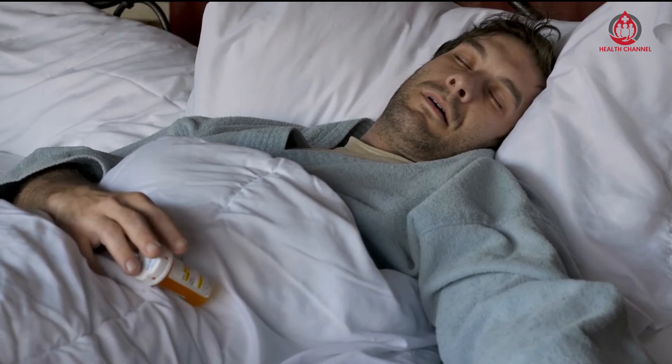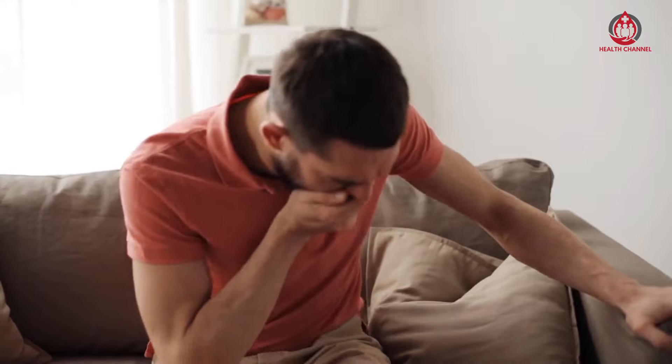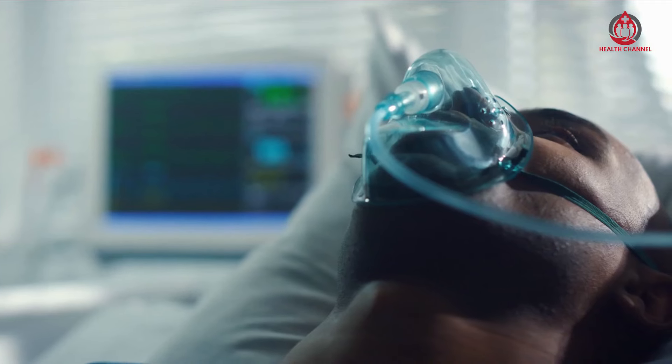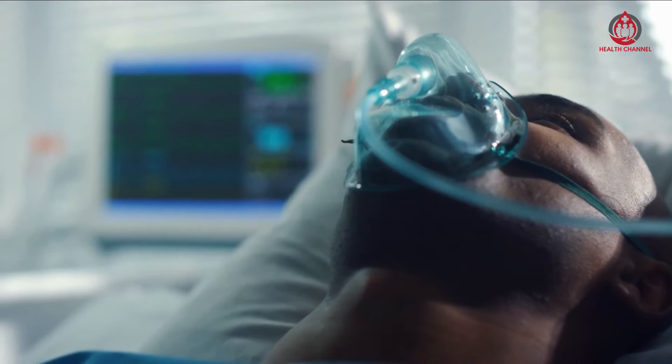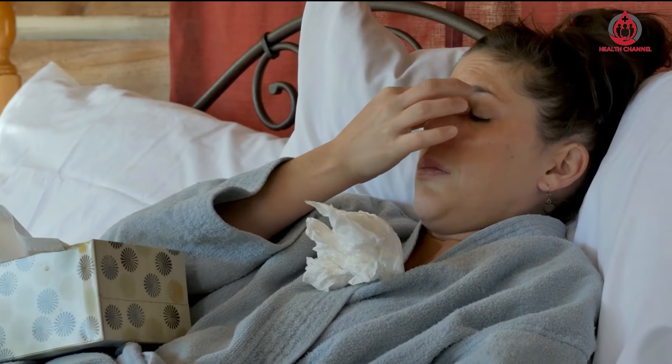The American Heart Association recommends consuming no more than one drink a day for women and two drinks a day for men. However, the AHA warns that excessive alcohol intake can raise your blood pressure. A study on alcohol-induced hypertension suggests that high alcohol intake and hypertension are linked.